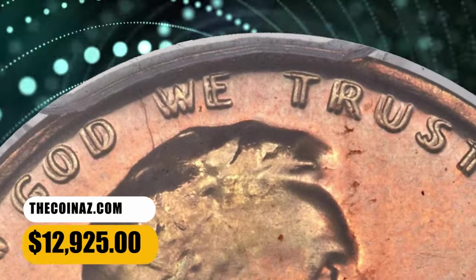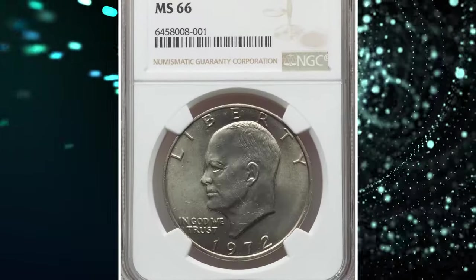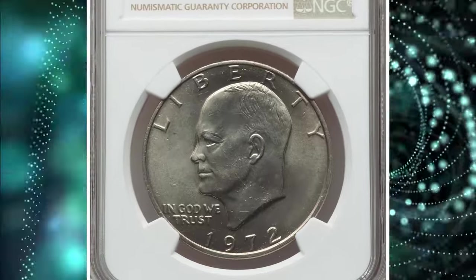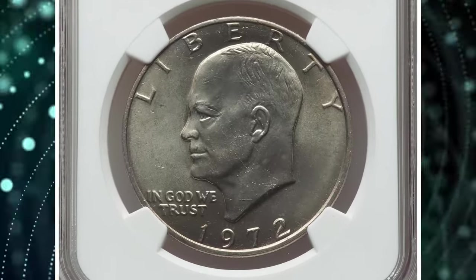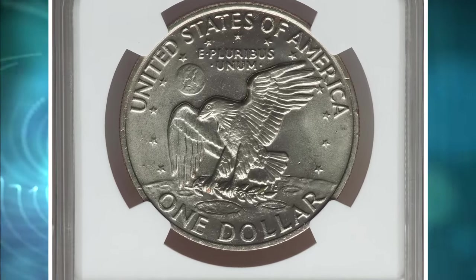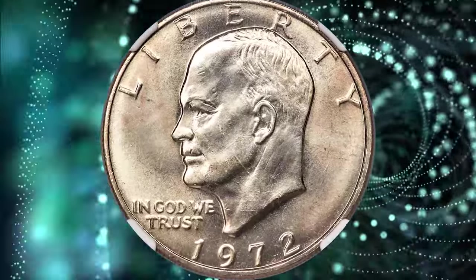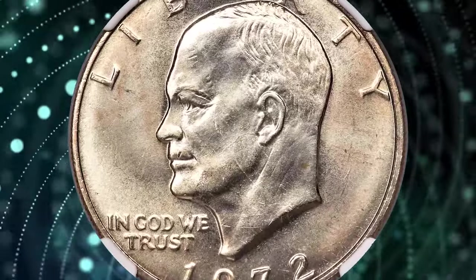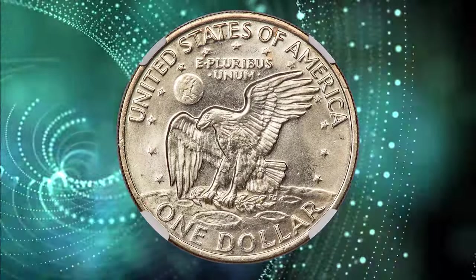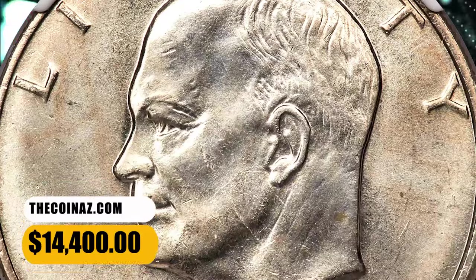It ended up selling for $12,925. Number 1: 1972 Eisenhower Dollar, graded in Mint State 66 by NGC. Premium gem 1972 Eisenhower Dollars are somewhat scarce in NGC and PCGS slabs, but the Type 2 variant of this issue is rare this fine. The present coin is satiny and well-struck, showing warm golden toning. It fetched a sum of $14,400.